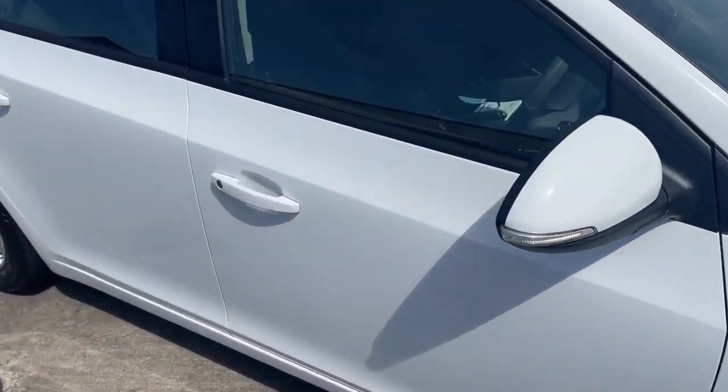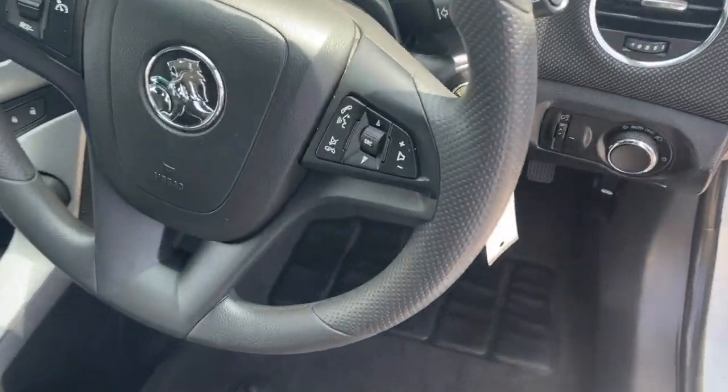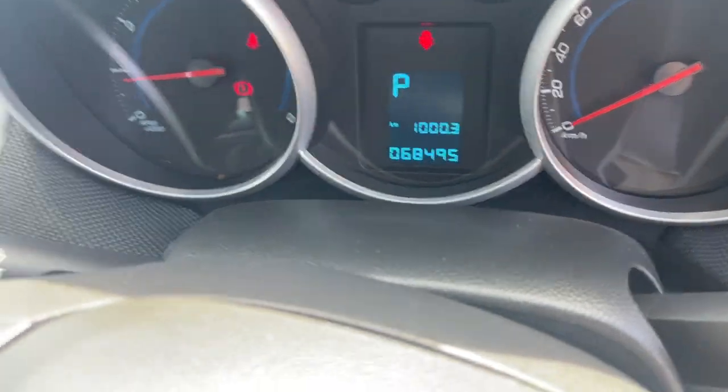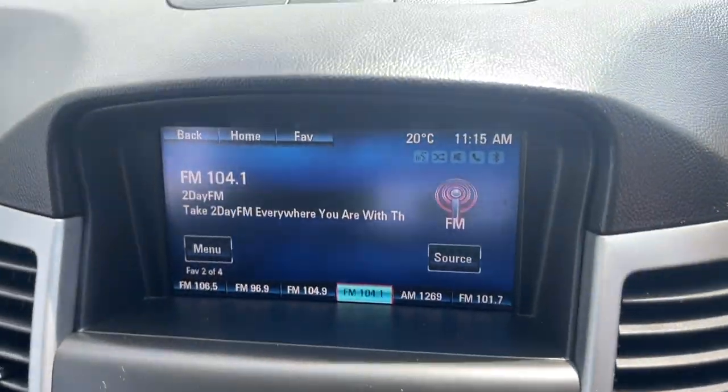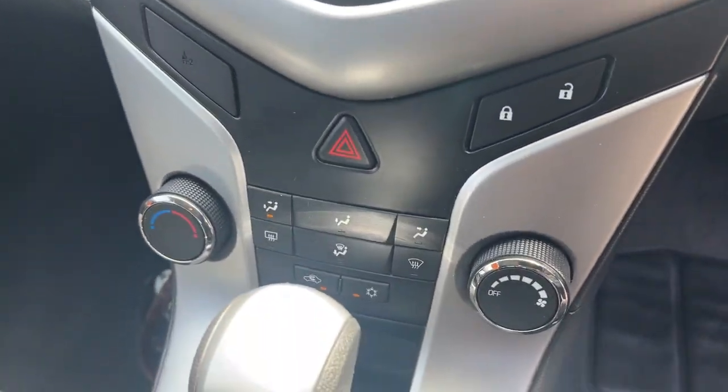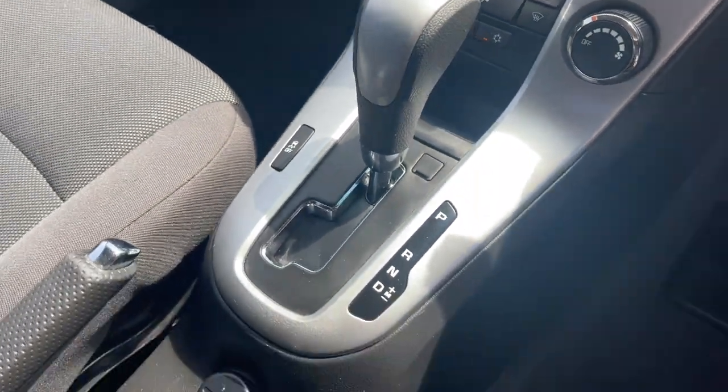We'll take a look at the interior as well. We've got the Bluetooth connectivity on the steering wheel, cruise control, there's your kilometres — 68,000. A big colour screen, the CD radio, air conditioning — freezing cold — and automatic transmission.